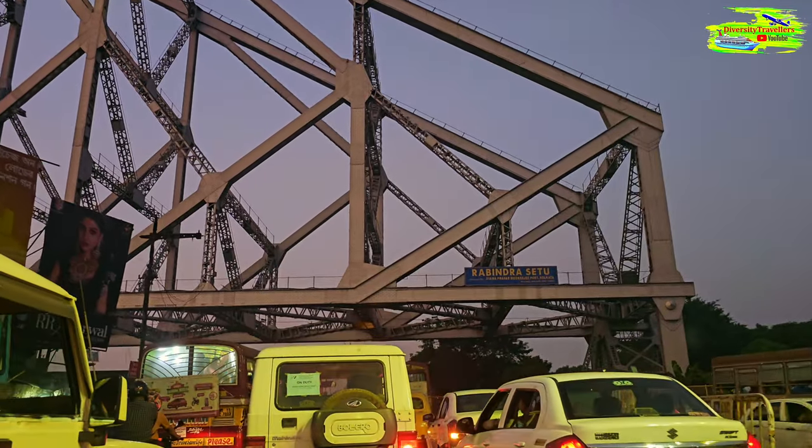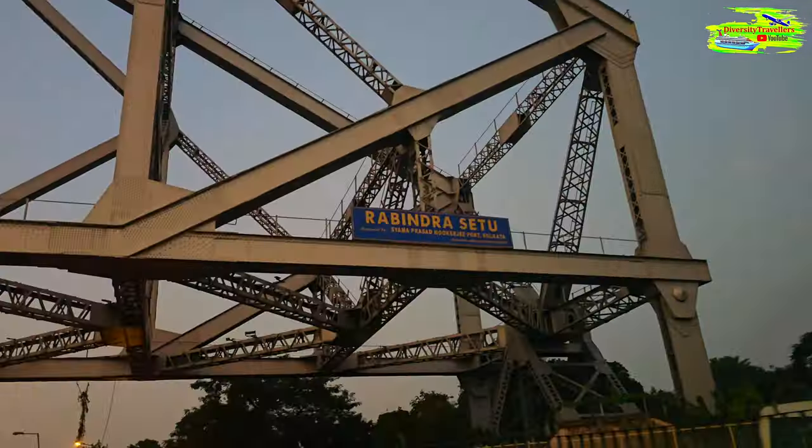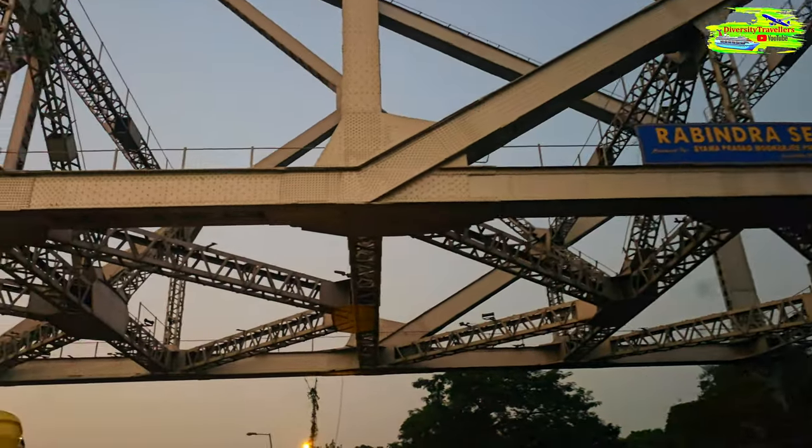It was originally named the New Howrah Bridge, but in 1965 it was renamed Rabindra Setu after the famous Bengali poet Rabindranath Tagore.